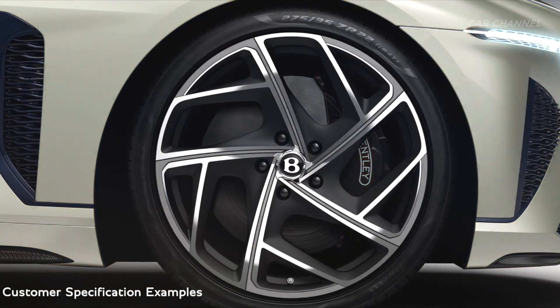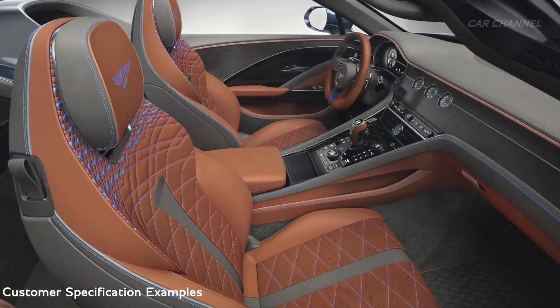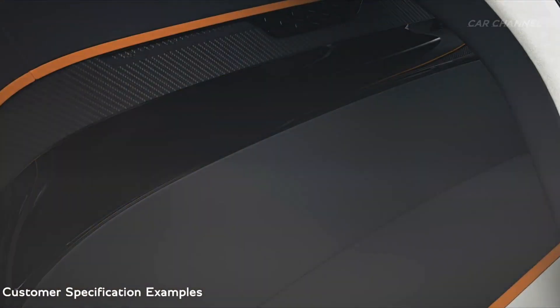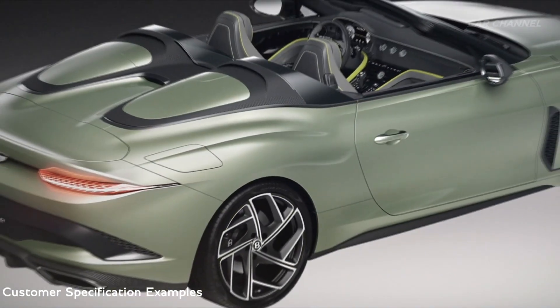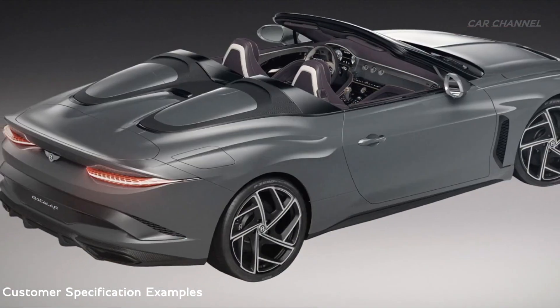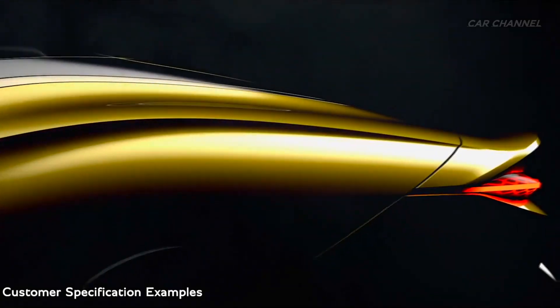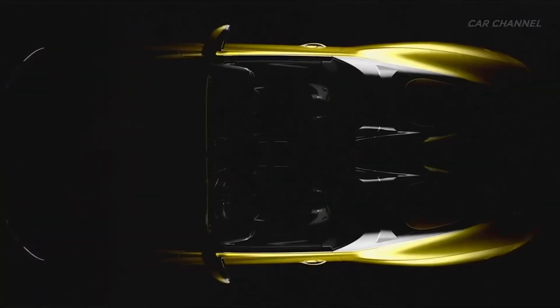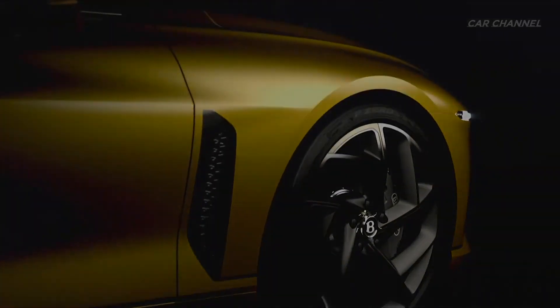Each one will be designed collaboratively with each customer, guided by Mulliner's in-house design team. Customers will be able to specify the color and finish of practically every surface of the Bature, to create a car as individual as they are. Each one will then be handcrafted over the course of several months in Mulliner's workshop at Bentley's carbon-neutral factory in Crewe, England, with first deliveries expected in mid-2023.